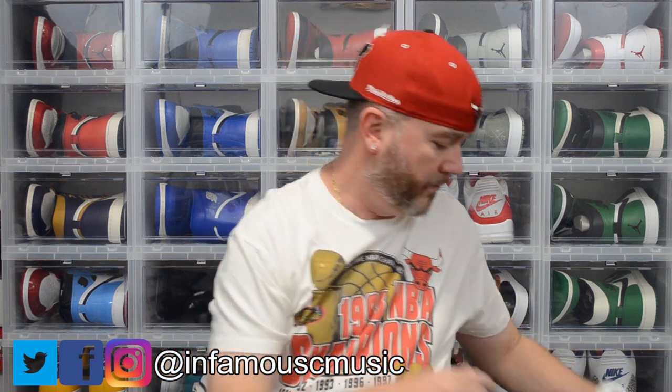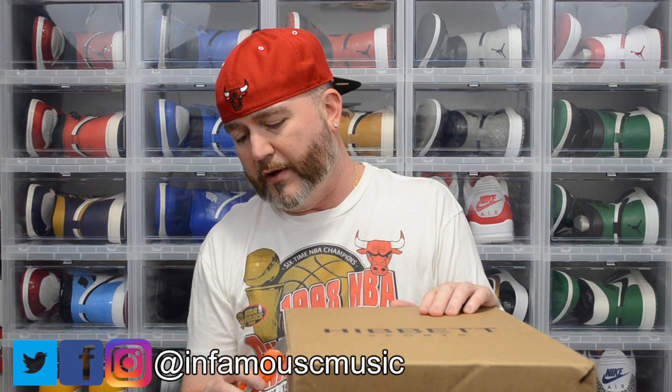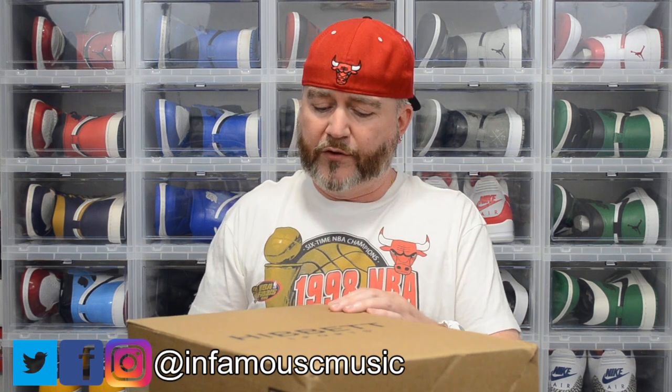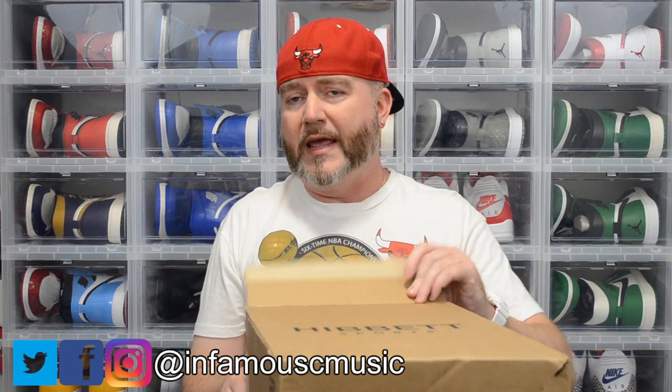Hibbett Sports — this sold out on a lot of sites, or the sizes available were very limited. I got lucky. I first saw them on East Bay, but then I think they only had a size 13 and something else left, and I wear a size 12, so I went to Hibbett's.